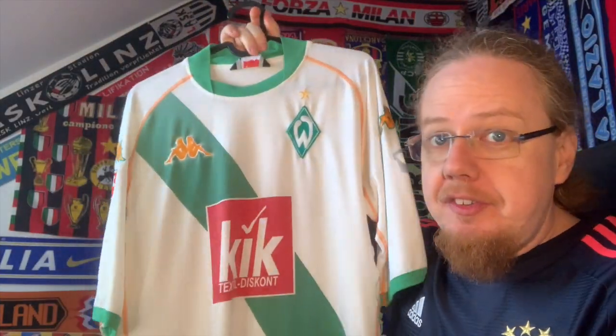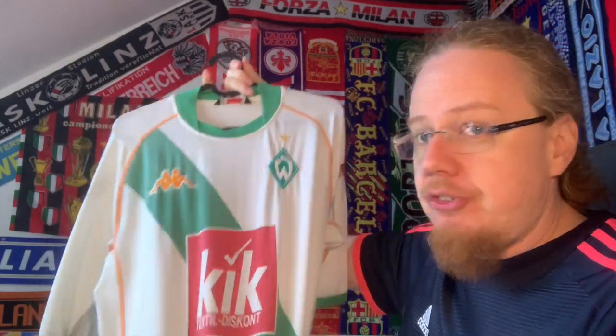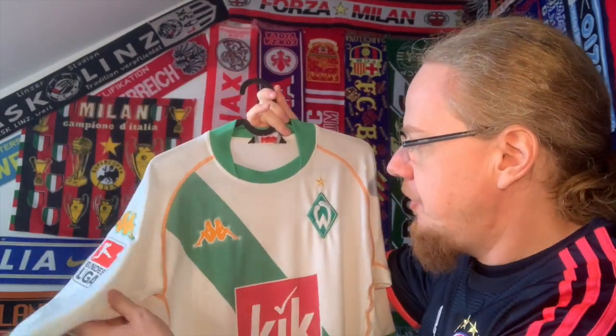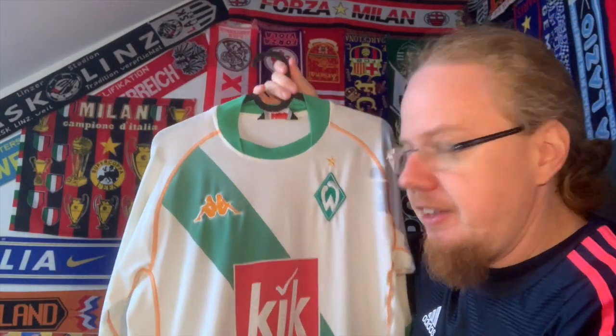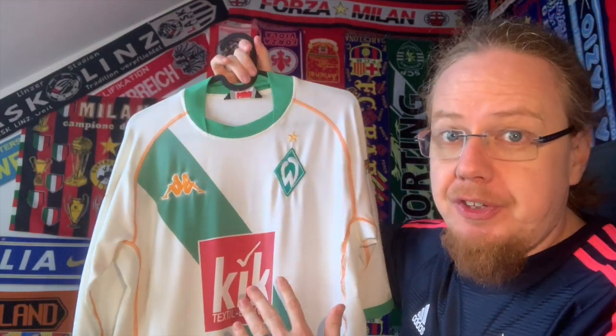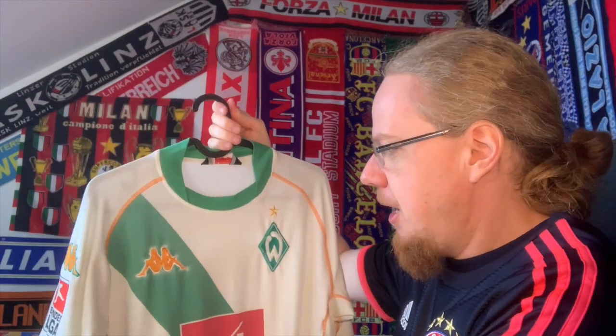Let's look at a few details of this particular jersey. This is early-to-mid 2000s Copa — so stretchy material as you would expect, with the seams here on the outside. This was the time where Bremen actually added orange as a secondary color, which here I actually don't mind, but for some of the jerseys the orange became a little bit too prominent.